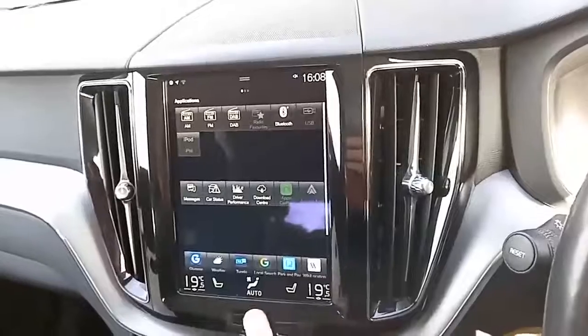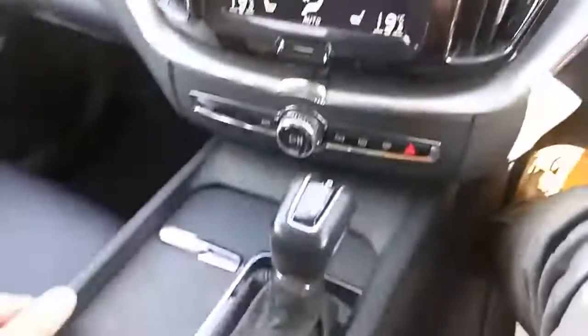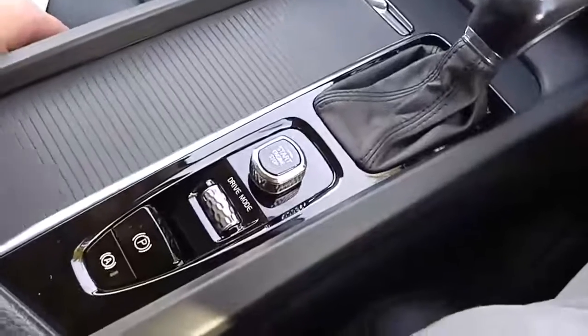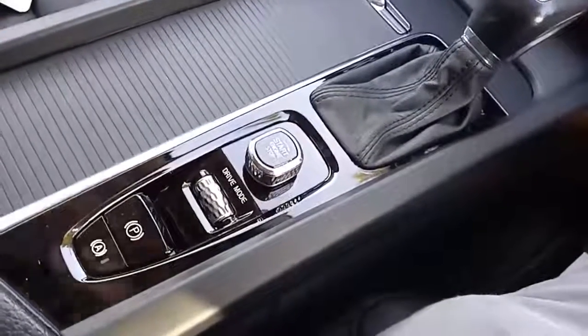Apple CarPlay and Android Auto. Eight-speed automatic gearbox — really smooth and really refined. Start-stop, changing your drive modes, and your automatic handbrake.